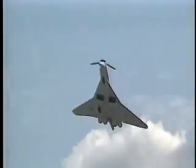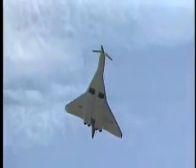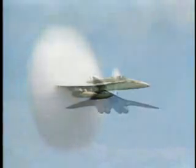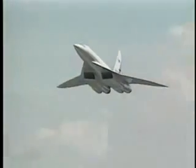A sonic boom is a noise similar to thunder, caused by an object moving faster than sound — about 750 miles per hour at sea level. As an aircraft travels through the atmosphere, it continuously produces air pressure waves, similar to the water waves caused by a ship's bow. When the aircraft exceeds the speed of sound, these pressure waves combine and form shock waves, which are heard as a sonic boom when they hit the ground. This boom is so disturbing that aircraft today generally only break the sound barrier over water or in restricted military airspace.